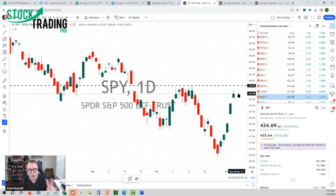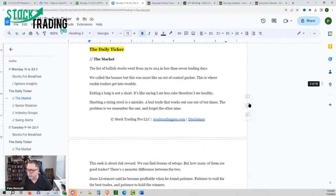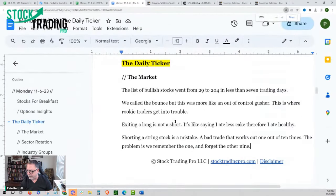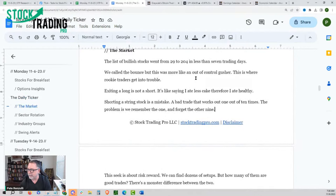The list of bullish stocks went from 29 to 204 in less than seven trading days — absolutely amazing. Yeah, we all like to be buyers; it's so much easier to get the short side of the market out of the equation. Well, no — slow down. This is where the bullish echo comes in. We call it the bounce last week, but this is more like an out-of-control gusher. This is where rookie traders get in trouble. As soon as you buy the stock it moves in your favor one day, and then violently it goes back in the other direction the next day.